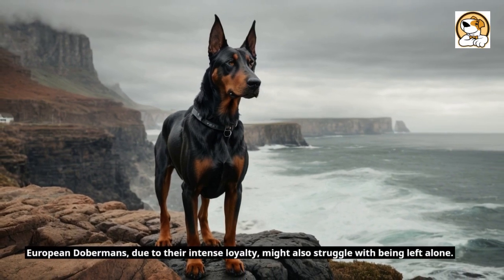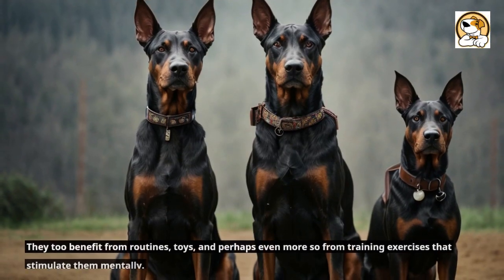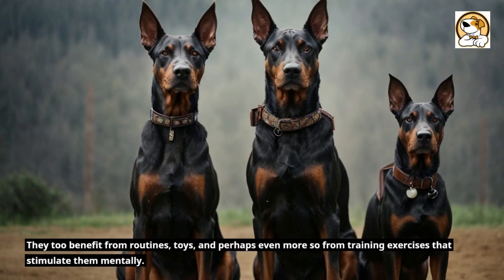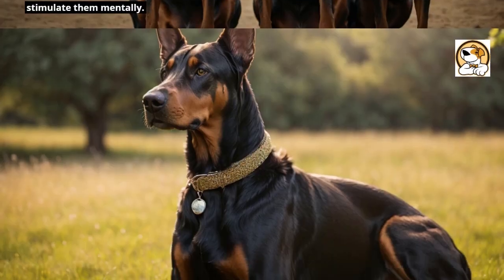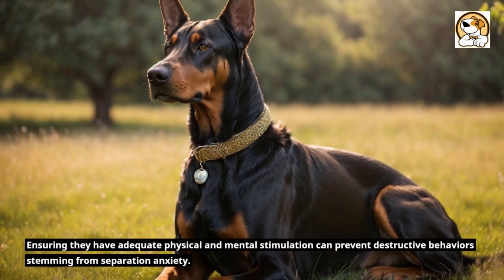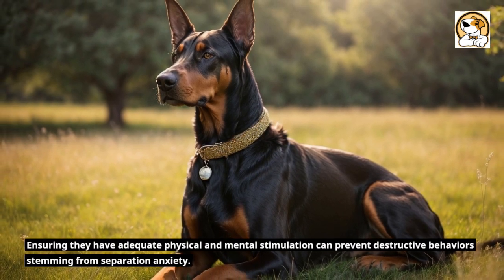European Dobermans, due to their intense loyalty, might also struggle with being left alone. They too benefit from routines, toys, and training exercises that stimulate them mentally. Ensuring they have adequate physical and mental stimulation can prevent destructive behaviors stemming from separation anxiety.